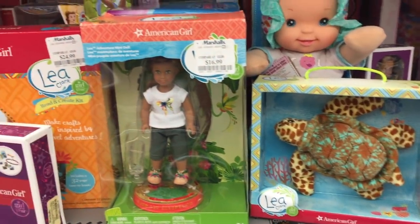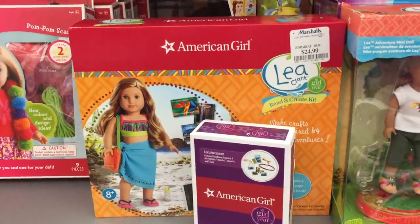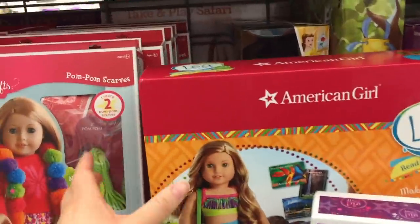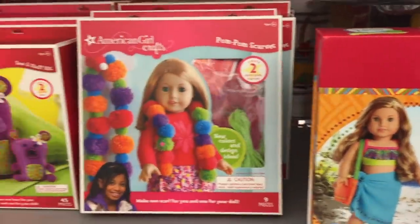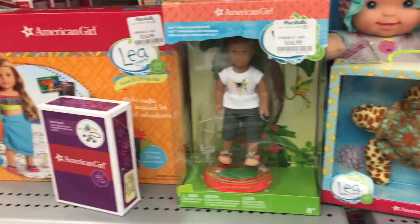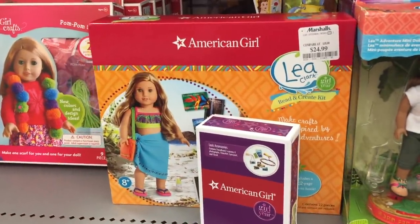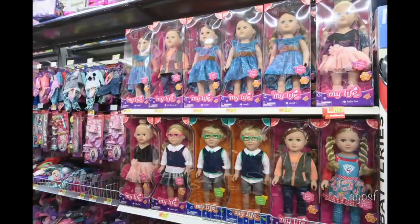The second store is Marshalls, which has a lot of Lea-based items. Lea is a previous Girl of the Year doll, so they have a craft kit and some classic Truly Me crafting sets as well. A lot of these items are discounted because Marshalls sells discounted items, but it completely depends on what stock they have — sometimes they might have a lot of American Girl items and other days they might not have any. I hope you found this video helpful in seeing what's available at the different stores to give you an idea of what products they have so you can plan your next shopping trip. Thank you so much for watching and I really hope you enjoyed it.